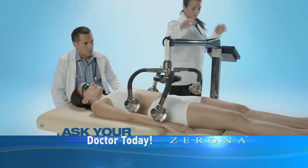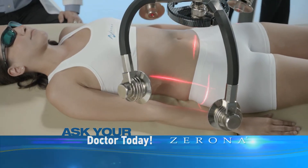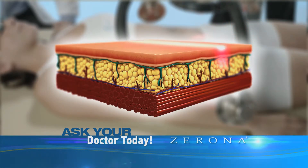Introducing Xerona, the first FDA-cleared laser treatment to remove fat from your hips, waist and thighs without surgery. With Xerona, there are no side effects or recovery time, and results can be seen in as little as two weeks.